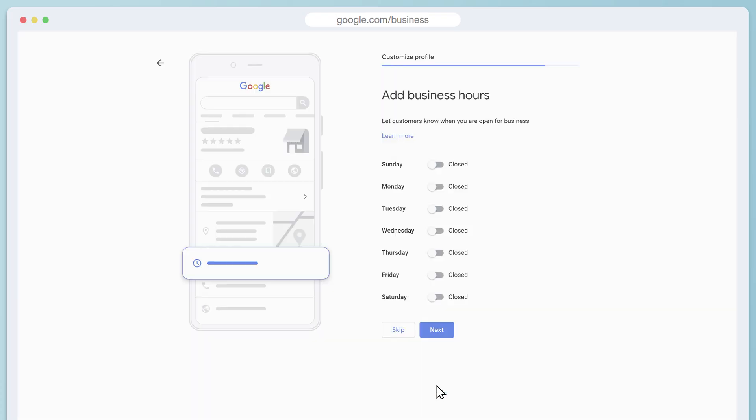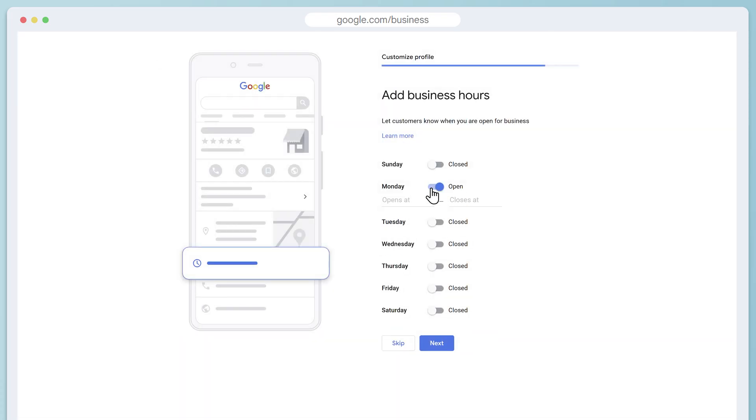Click next and move on to business hours. You can set each day individually, put specific hours like eight to five, or select 24 hours. I've definitely seen some advantages for clients who put 24 hours, but just make sure that you're actually able to do the work and answer calls at any time of day or night.